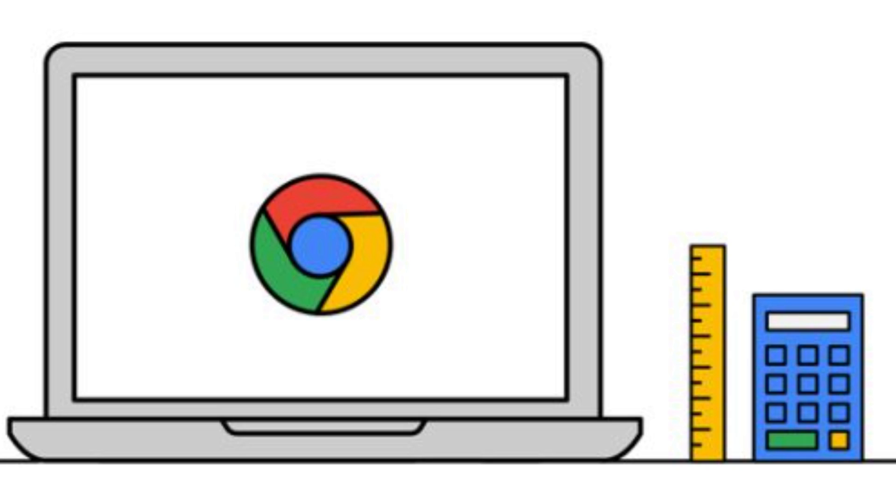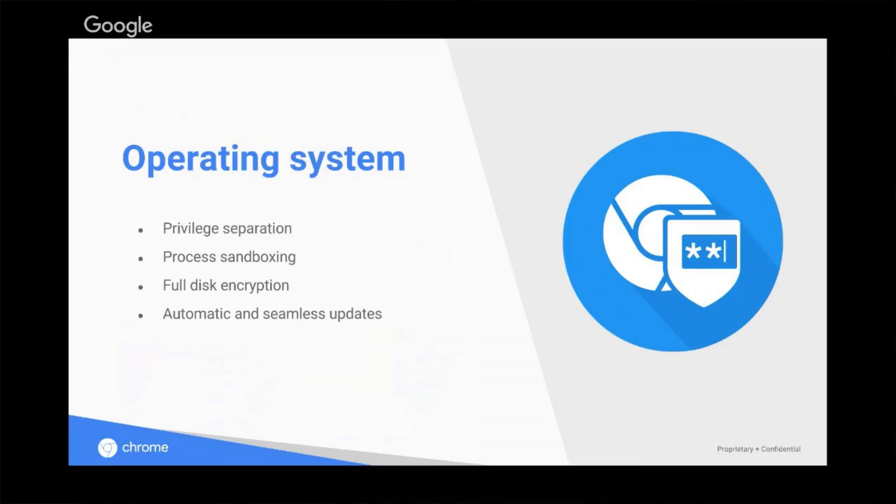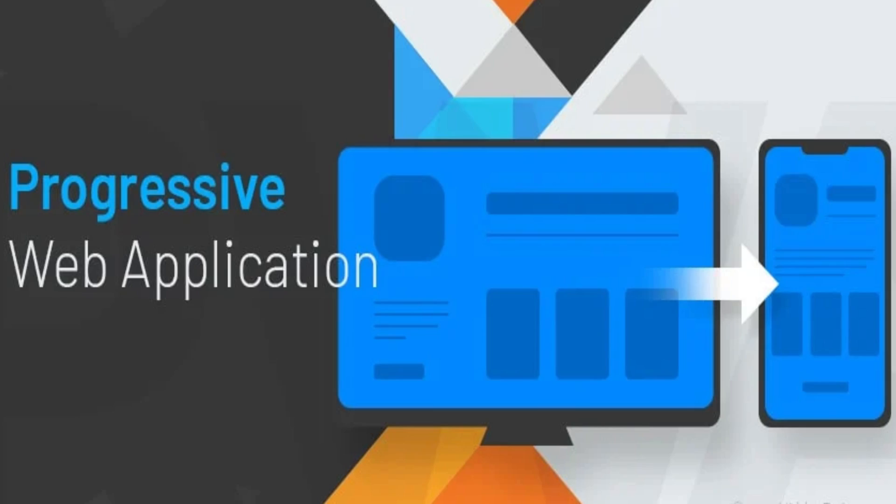For me, this is a smart move by Google. They're already killing it in the education market and now they're going to slide in and take over a bit more of the enterprise market share. This is also an easier way for businesses to move into a more secure and simplified OS, and it's a step closer to progressive web apps and cloud services.